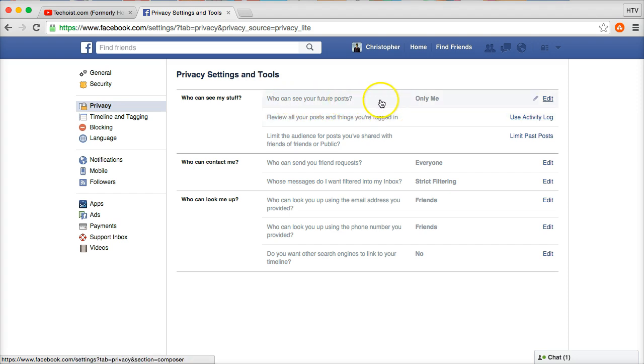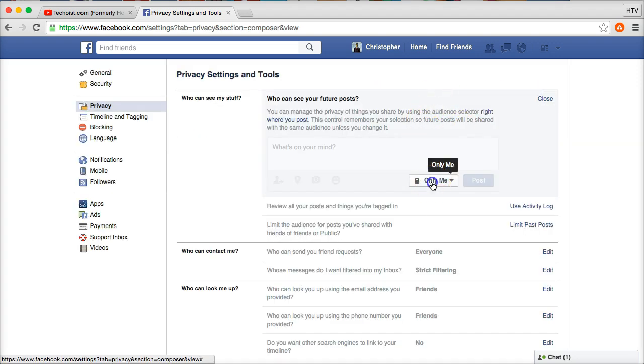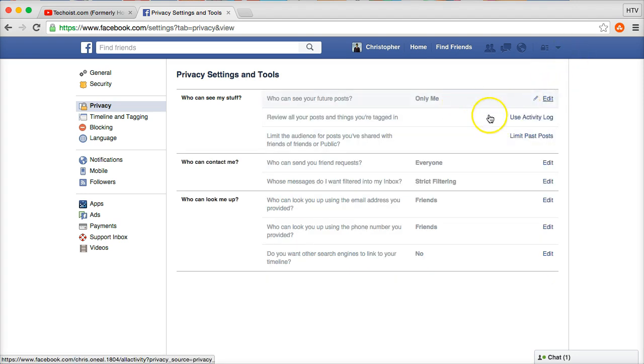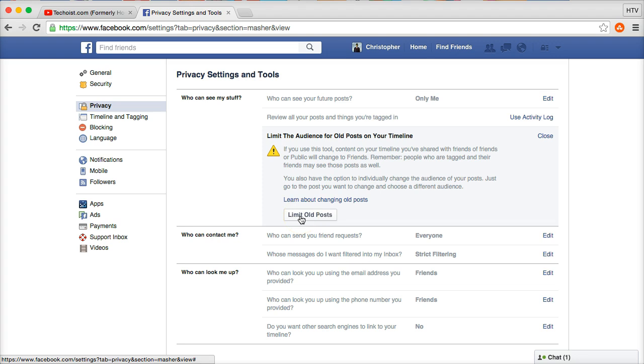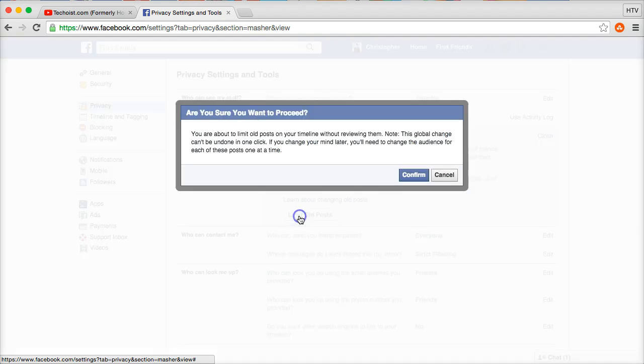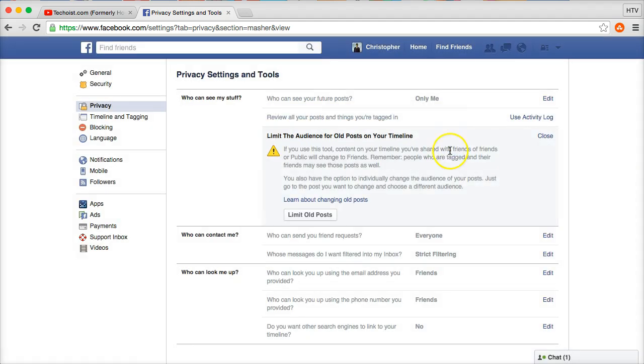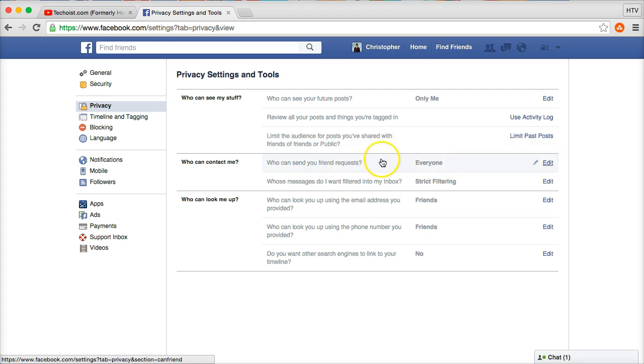Clicking 'See more settings' drops you onto the full Privacy Settings page. Under 'Your future posts,' make sure it's set to 'Only me' — click the edit box and select 'Only me' if it isn't already. Next, go to 'Limit the audience for posts you've shared with friends of friends or public.' Click 'Limit past posts,' then click 'Confirm.' The audience for that selected content will be changed.